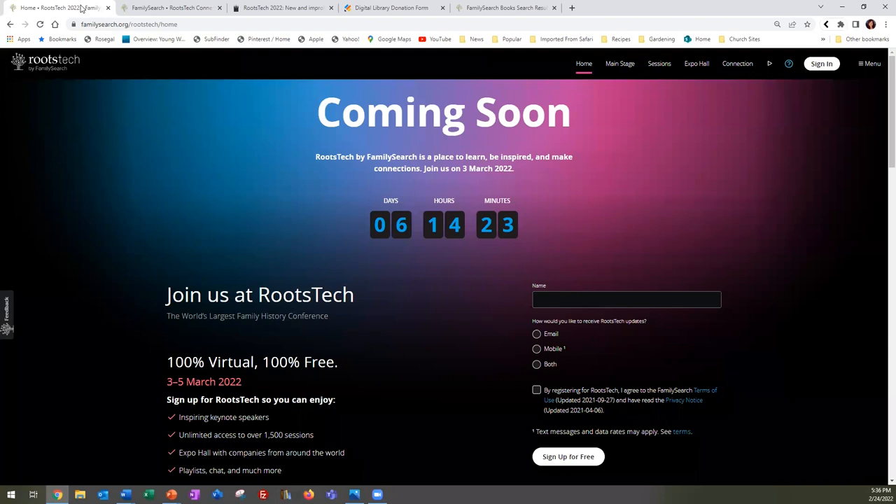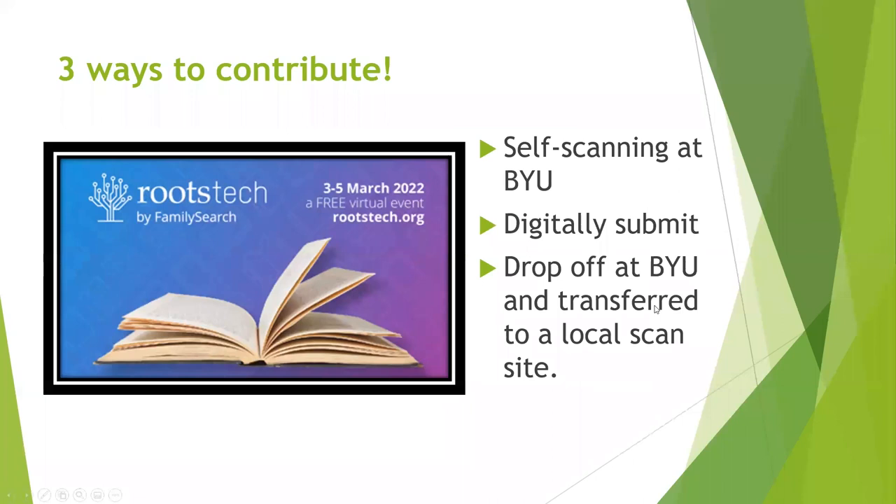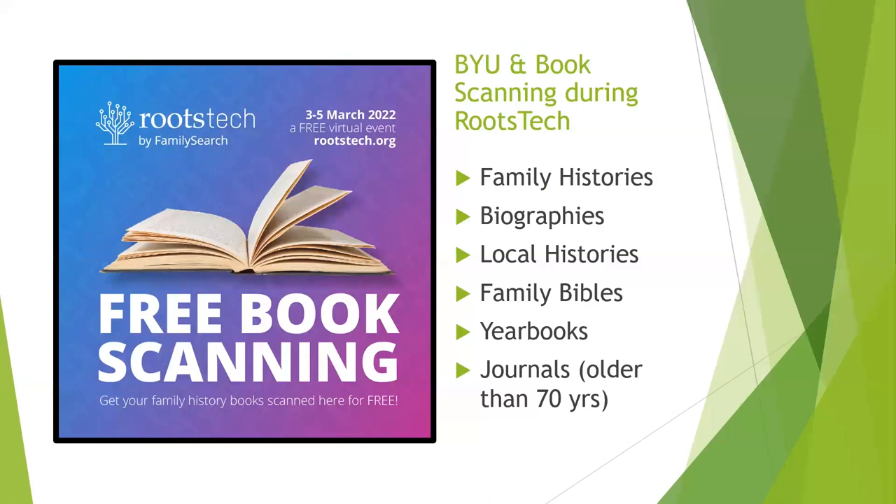It looks like we're ready to move on. So we just talked about RootsTech, and this is kind of how I ended up getting invited to do this webinar: BYU and FamilySearch are partnering to do some book scanning during RootsTech itself. We reach out to libraries and genealogical societies and scan their books, but that's not the only group we scan for. We also do scanning for individual patrons — people like you in the community. We know many of you have written your own family histories or still have high school, middle school, or even elementary school yearbooks. We would love to borrow those, scan them for you, and return them to you after RootsTech.